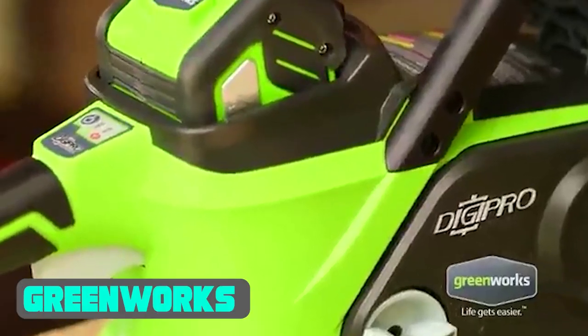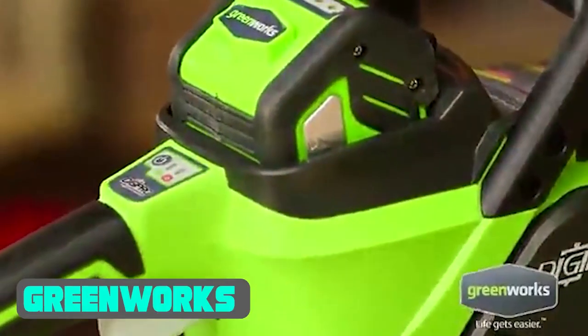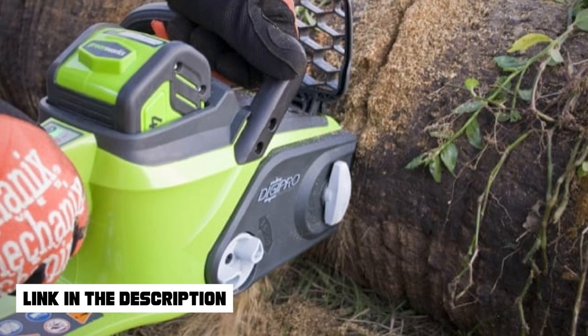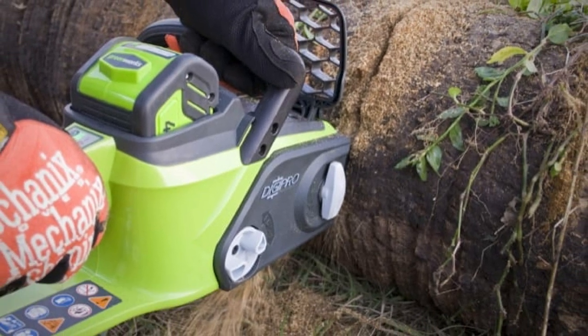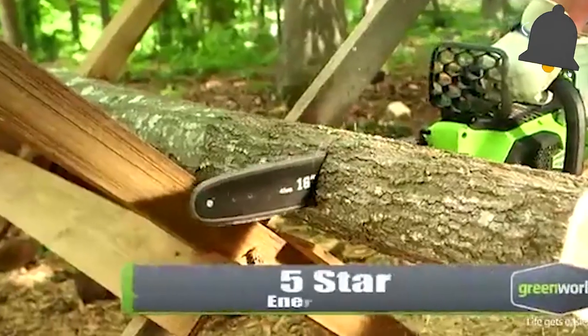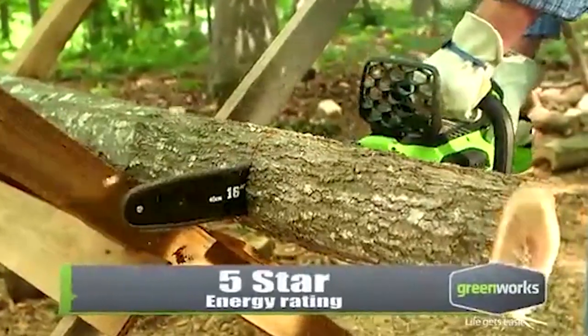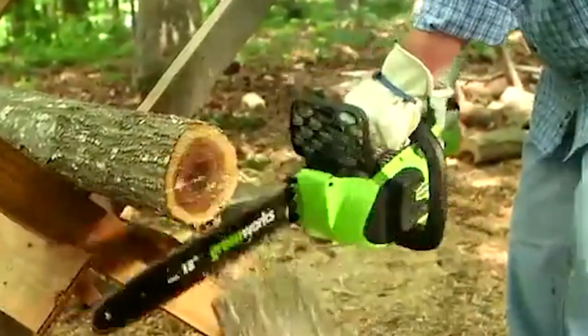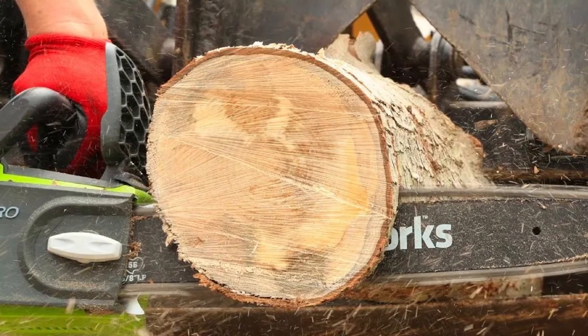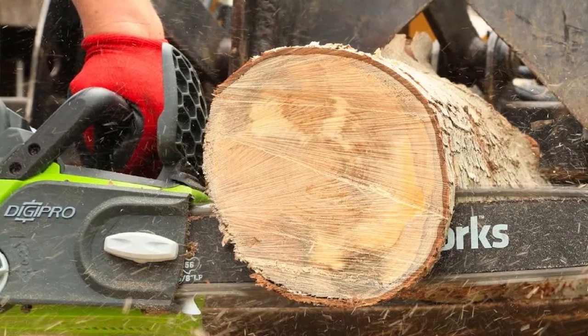Greenworks Cordless Chainsaw: A battery-powered chainsaw that comes with various pricing options. It offers much less power than the ones discussed before, but it is an ideal chainsaw for home-based milling jobs where you are dealing with mid-thickness levels. A 10-inch chain bar length and cordless operations mean that you have ultimate portability, and you can try out various operating angles and carry it wherever you feel like.